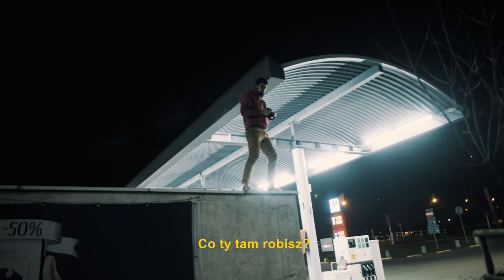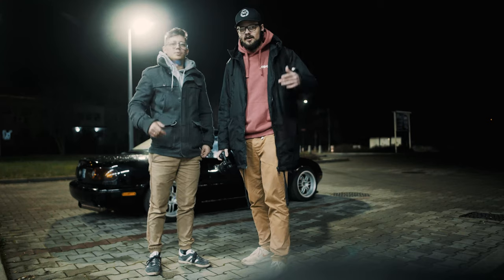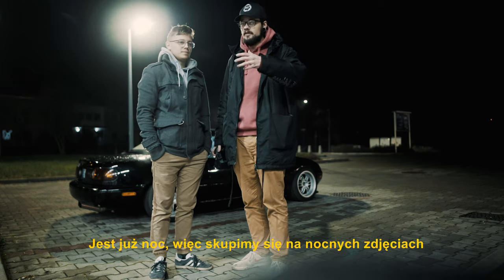What is going on everyone? Tonight we are giving you 10 tips on how to make your car photography better. We are here at night, so we are going to show you all about night photography.